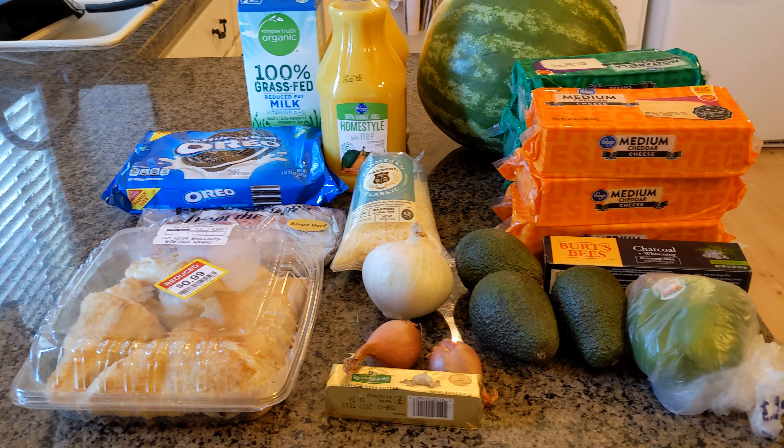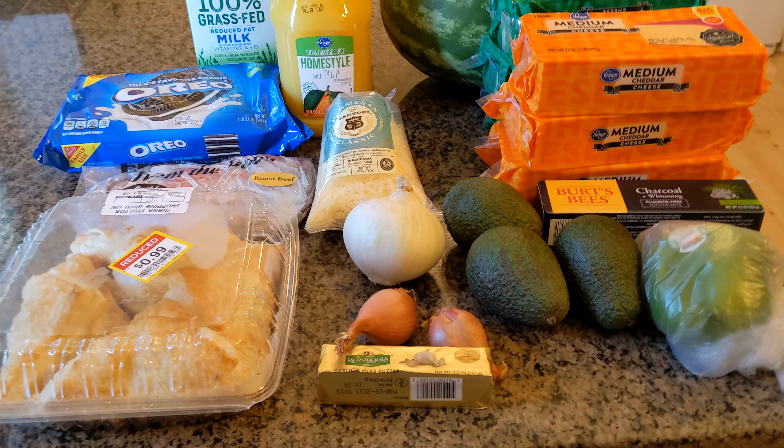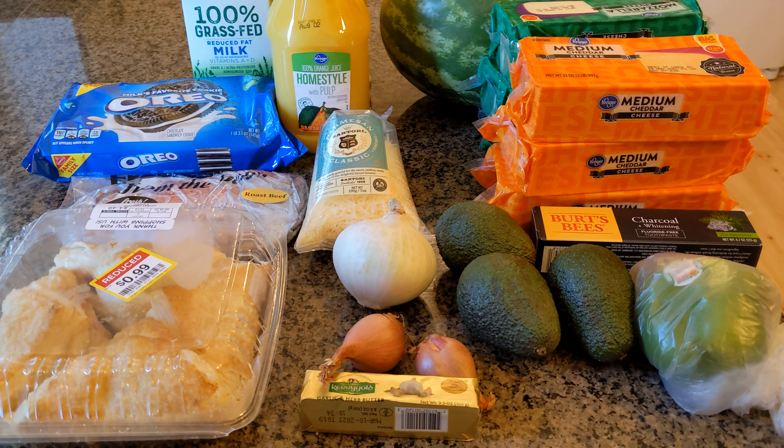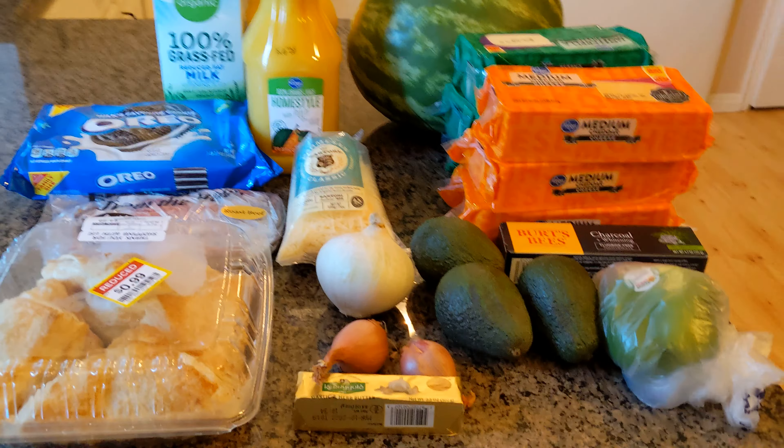Hey guys, welcome back to my channel. I am back with another weekly grocery haul. I ended up not needing a lot of things this week, so I'm pulling a lot of stuff out of my freezer that I had leftover from last week. I kind of made this like a stock-up haul for a couple things.